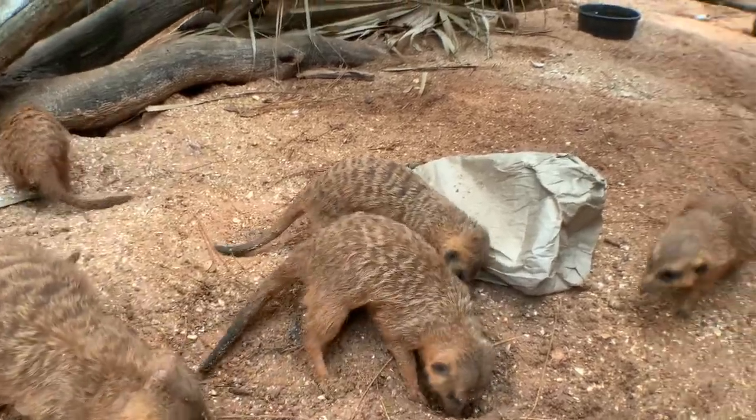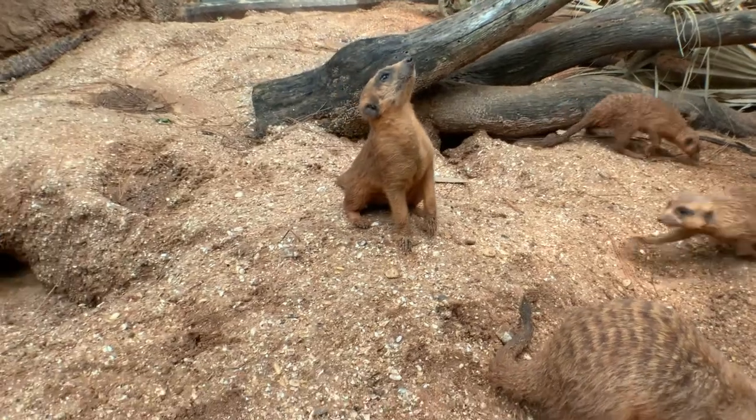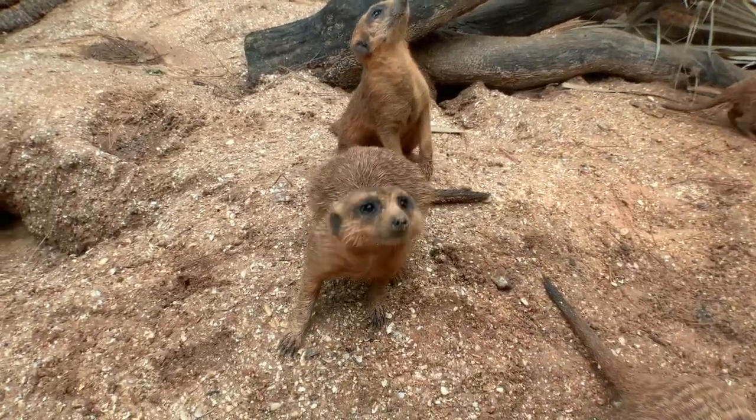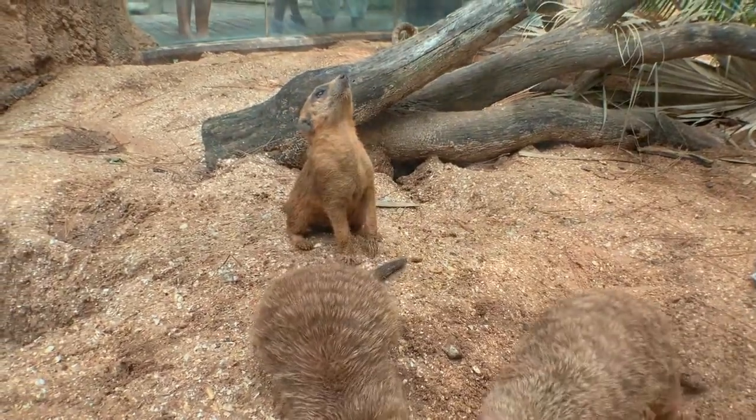We like to put their food items in things like that paper bag there, and that encourages them to search for their food like they would in their natural habitat, where they would dig into the ground and pull up worms and all sorts of other bugs.